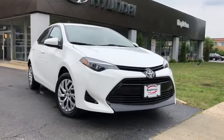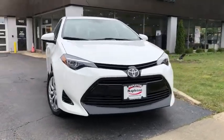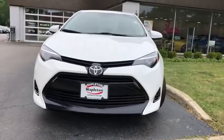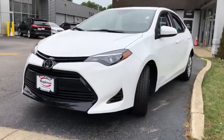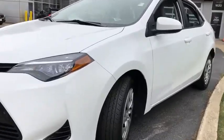Stop by and take a look at the 2017 Toyota Corolla. The Corolla is still a great option for those who want dependability, comfort, and value. This vehicle has less than 40,000 miles.